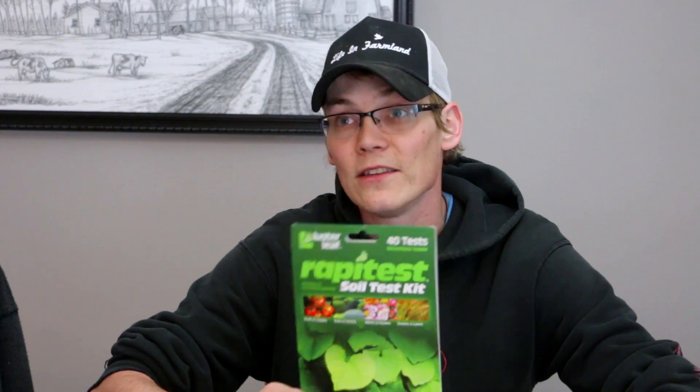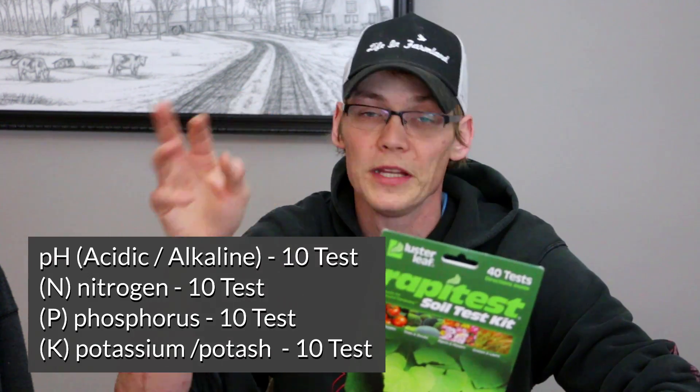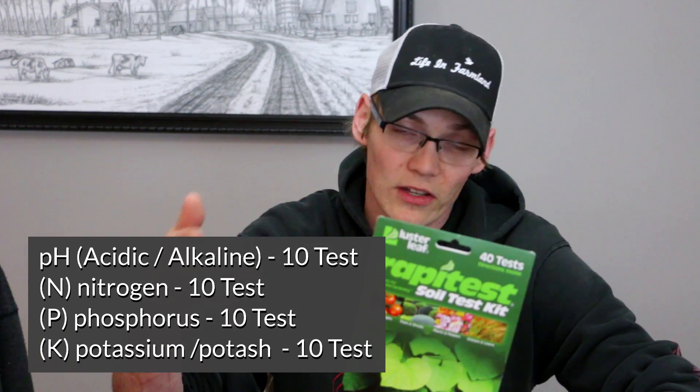Hey guys, a couple weeks ago we sent some soil off to a lab to get tested. We're trying to get our garden all ramped up and ready for the season. With that, we wanted to do a little comparison against one of the store-bought kits. We picked up this one here at Fleet Farm — it was $12.99. It says it's got 40 tests, but in reality it tests your three main fertilizer groups: your N, your P, and your K, and it also tests pH.